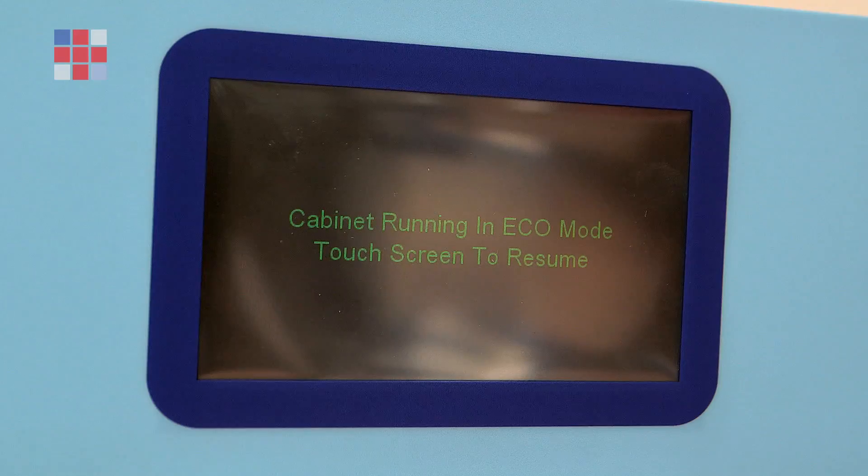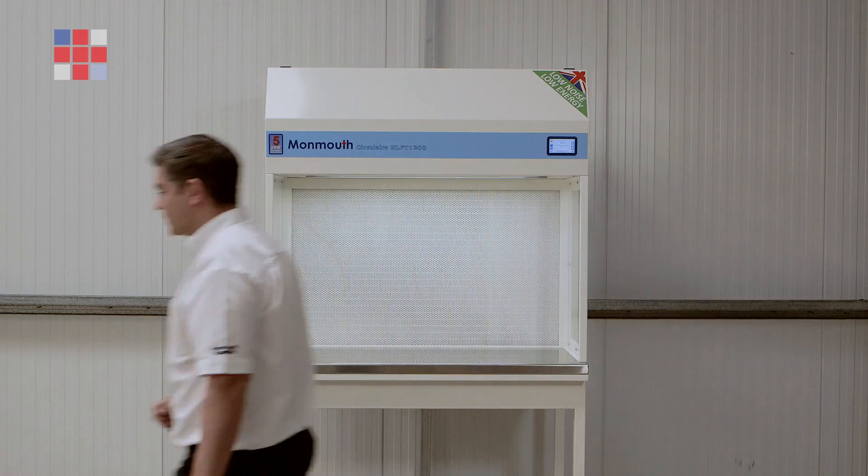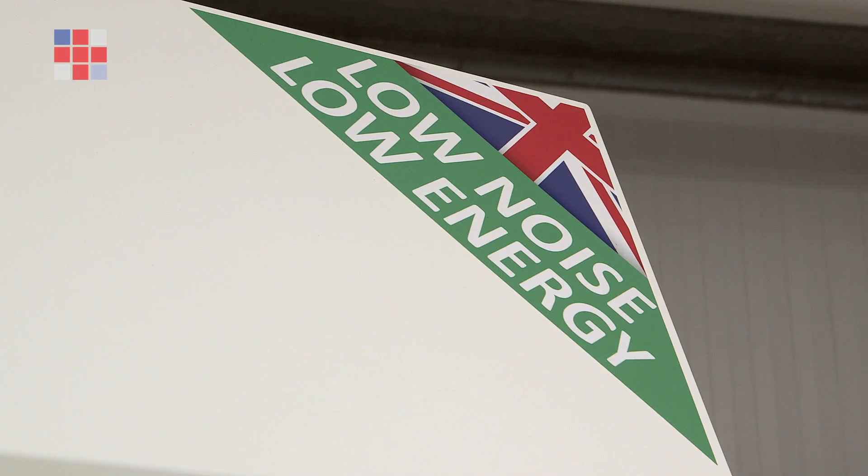We also operate an eco mode on all of our Visionaire systems, which puts the cabinets into automatic standby should the user move away from the unit. In addition to the digital fans using a lot less energy, the fans also emit a lot less noise, making our cabinets significantly quieter than cabinets that have previously been seen in the field.